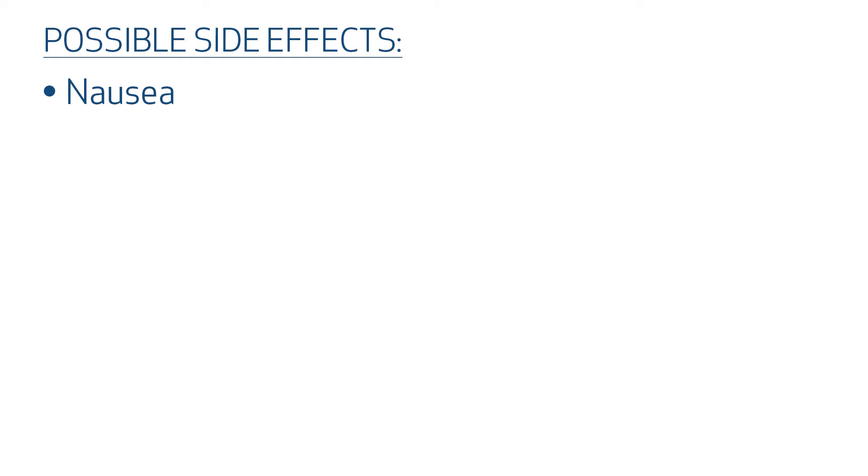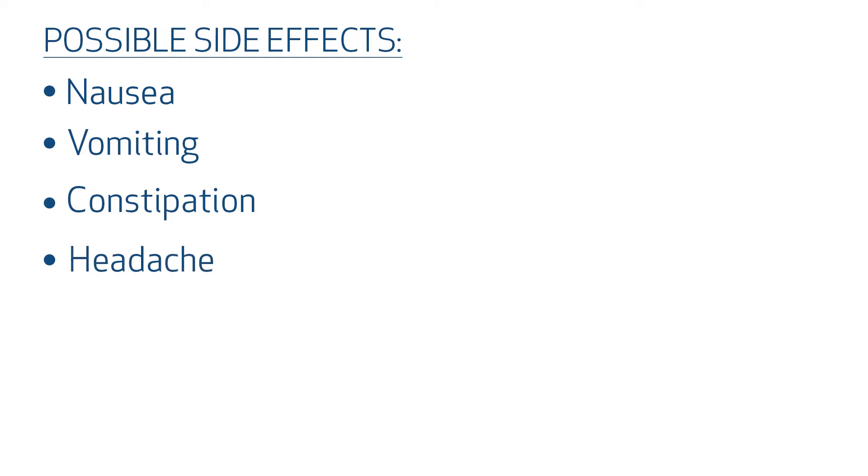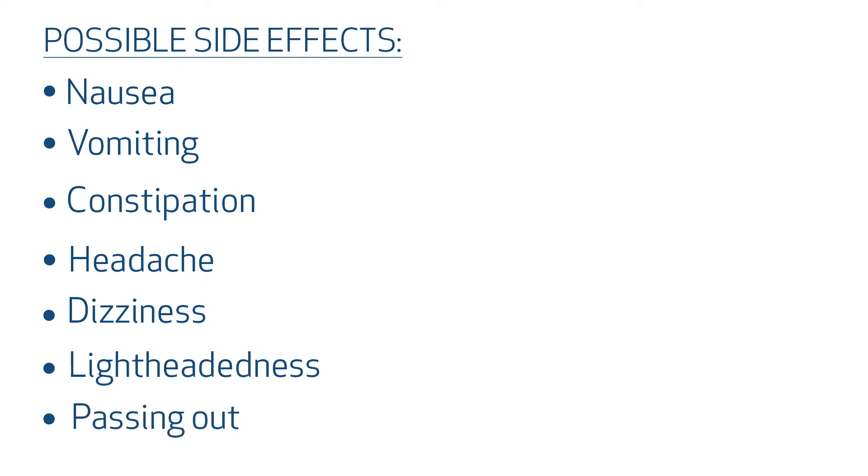Possible side effects include nausea, vomiting, constipation, headache, dizziness, lightheadedness, and passing out.